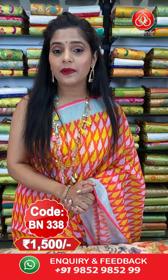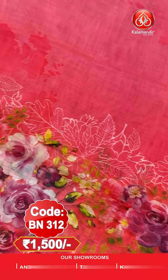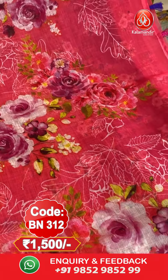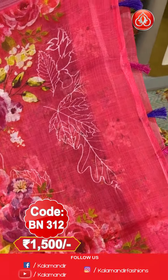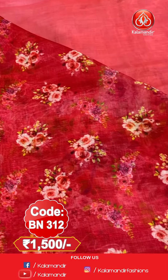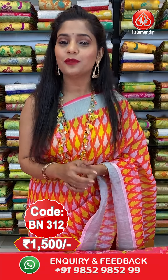You can avail our video calling facility, and cash on delivery is available all over India. Next saree. Up next is a beautiful pink coloured saree. The entire saree is covered with floral digital print all over it. You will also find zari lines on the border. The pallu is the same as the body with full floral digital print and tassels at the bottom. The blouse piece is in similar colour with smaller floral prints and silver zari lines as the border. Saree code is BN312, price is 1500 rupees. To order, take a screenshot and send to our WhatsApp number 9852985299.